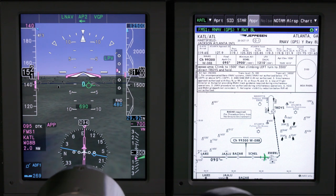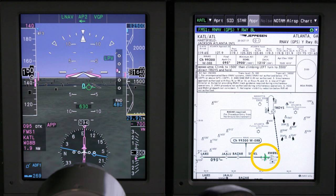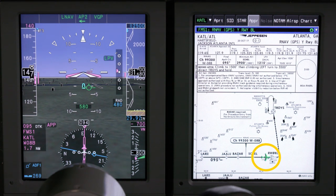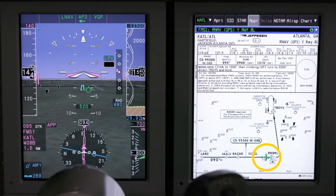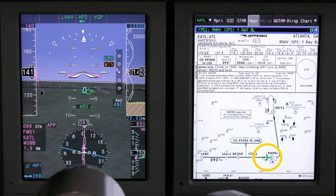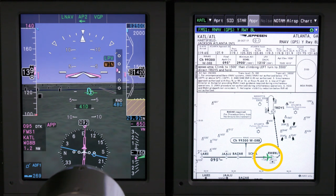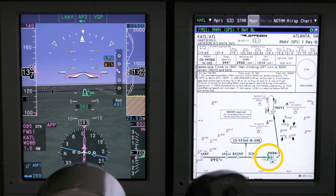The copilot pulls up the approach chart for the RNAV to runway 08 left. The aircraft is geo-referenced on final for the approach as depicted on the MFD approach chart. On the PFD, the runway can clearly be seen on the approach chart, the missed approach diagram, and instructions are clearly displayed. At approximately one mile out, our target runway 08 left is clearly depicted with a cyan outline, and 08 right can be seen subdued. The aircraft has reached the decision height and can make the landing.